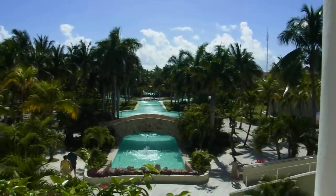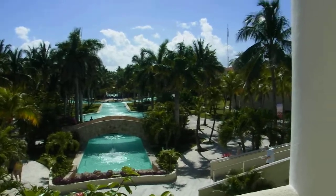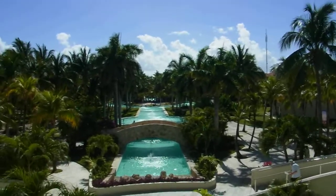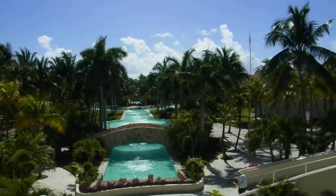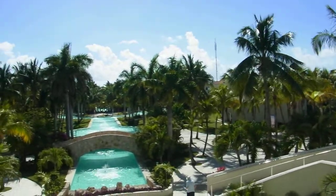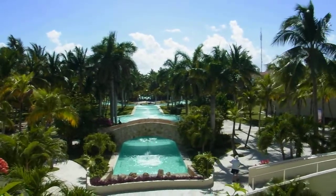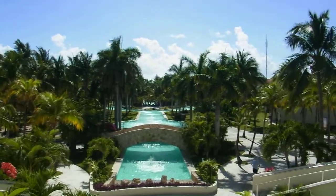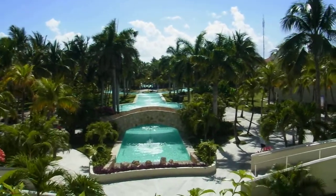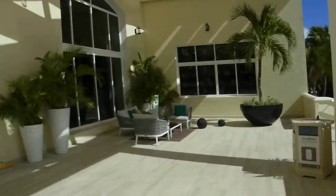We're finally on holiday again after a hiatus of 18 months, at the El Dorado Royale in Mexico on the Yucatan Peninsula. It's a very nice resort — I'll take you on a bit of a tour of the grounds, but I'll probably split this into a few parts because it's a really big resort. So we're just at the outside lobby area.